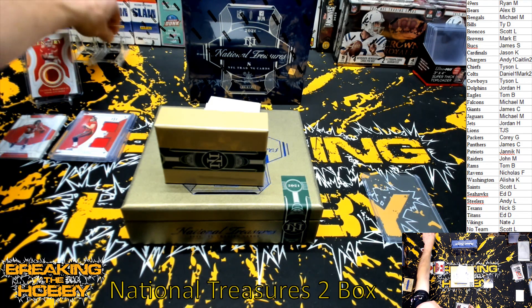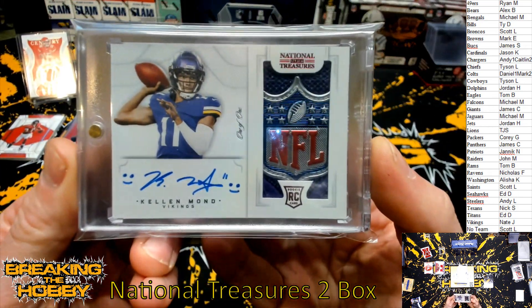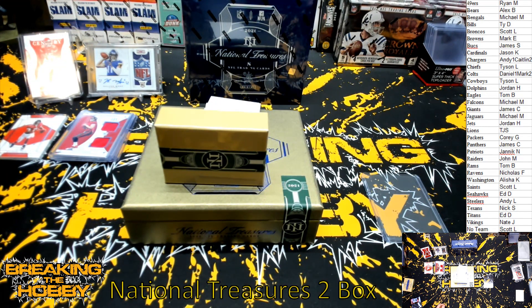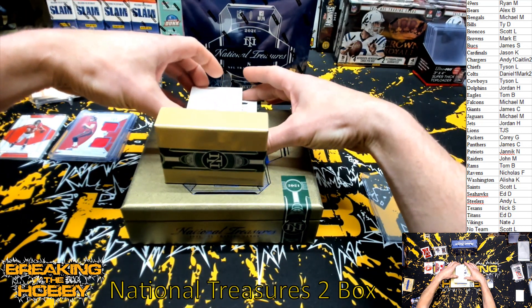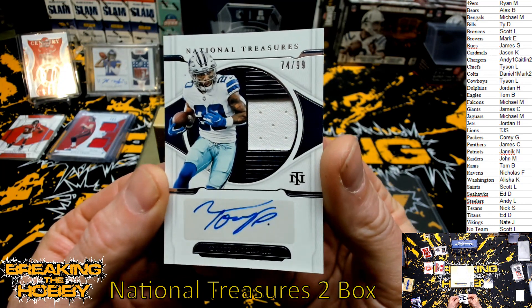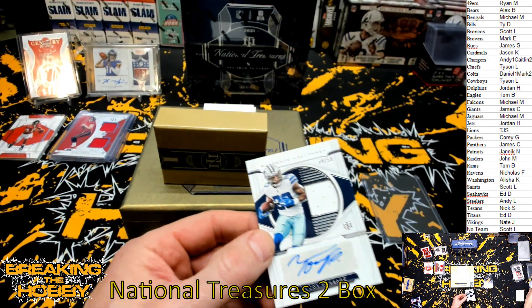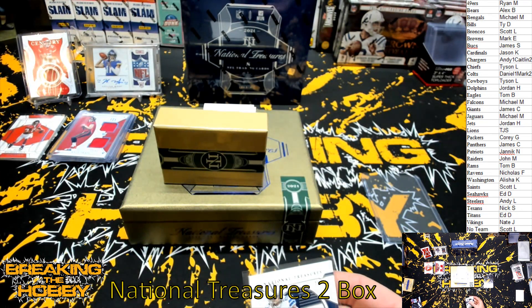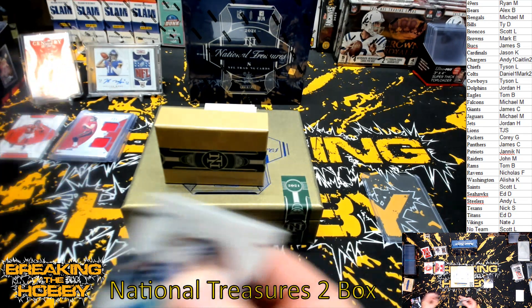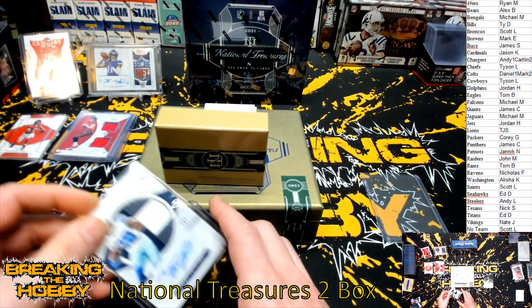Let this be a freaking hot box. One more time — look at that, Kellen Mond NFL Shield, congrats man! The second box for Washington was never bought so I was just going to keep it for myself since nobody wanted it. And we have for the Dallas Cowboys, numbered 74 of 99, Tony Pollard.